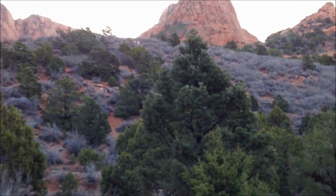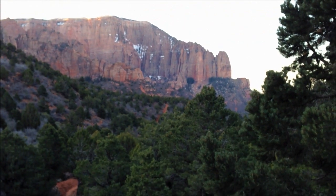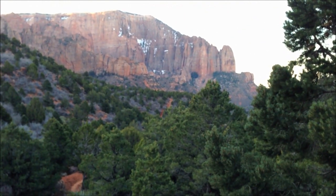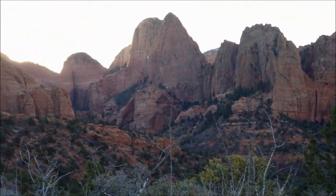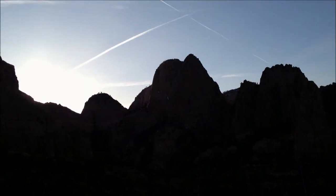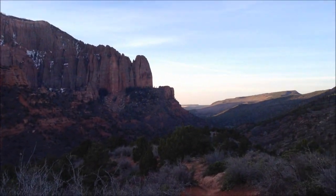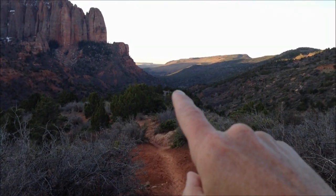It's a beautiful morning. The sun's beginning to rise. It should be a fabulous day. The sun's just beginning to rise, and the trail follows down here. There's a creek — La Verkin Creek.